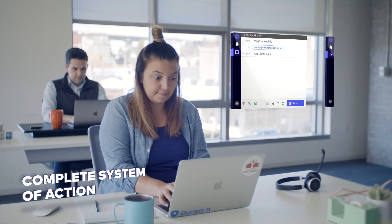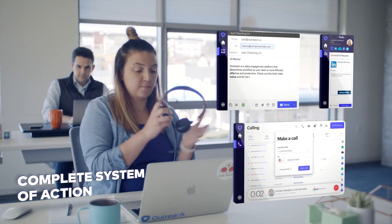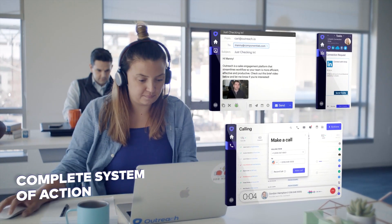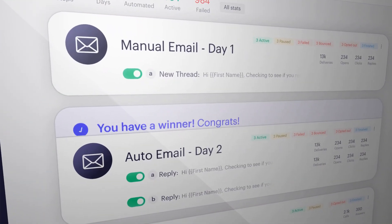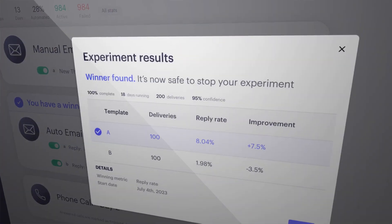Outreach has four major components. A complete system of email, voice, social, and text-based communications to meet prospects on their terms and get on their calendar.